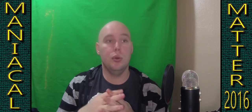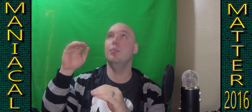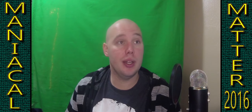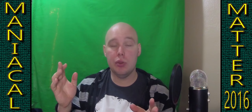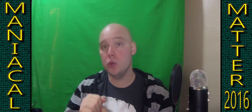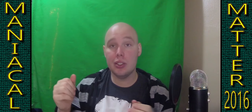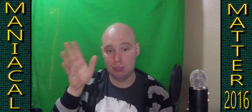Alright guys, so that's it for this year. Everything I've done so far is going to be in the 2016 playlist. I hope that 2017 is a much better year for everyone. Thank you again to everyone — thank you to my wife, thank you to my viewers, thank you to everybody who's supported me and wanted me to do really well. I appreciate you guys, and I will talk to you all later. Bye!